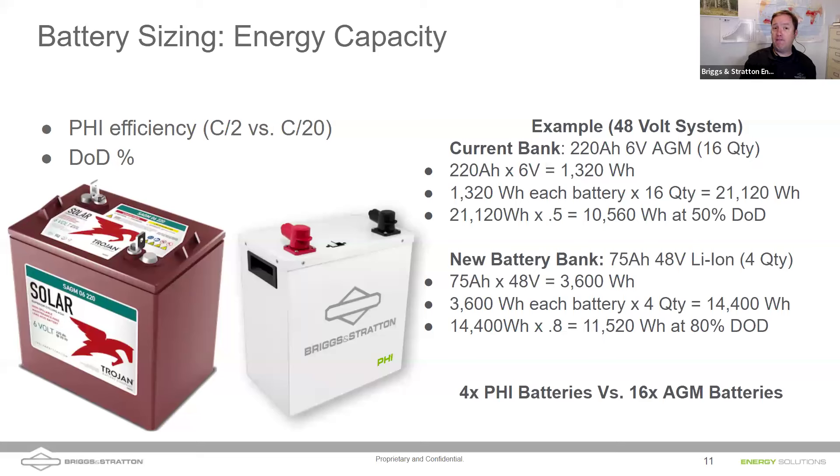So we can take four of our lithium-ion batteries and replace 16 lead acid batteries in a bank. In the example photo, they chose to go with five — slightly larger capacity. Note the Trojan battery amp hours were rated at a C/20 discharge rate; discharging quicker gives fewer amp hours. The PHI battery is rated at a C/2 discharge rate. Four lithium-ion batteries gives roughly the same usable energy as 16 lead acid batteries in that system.